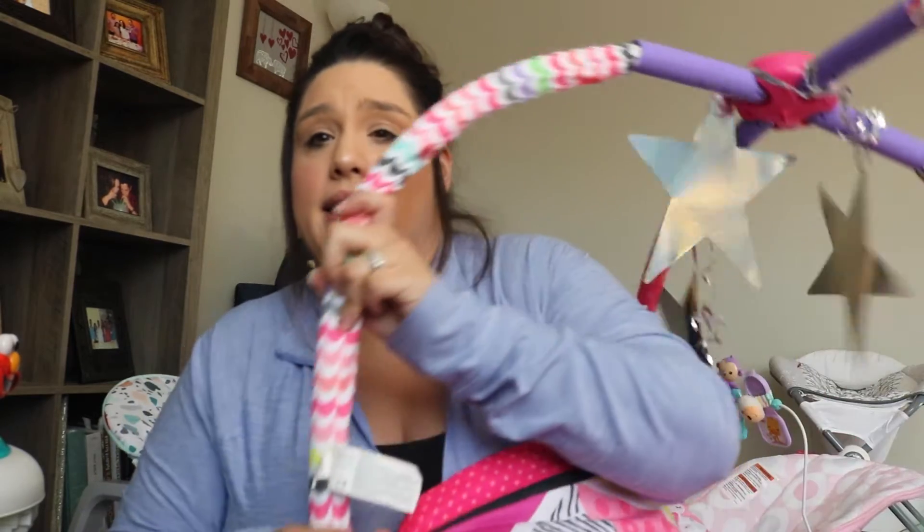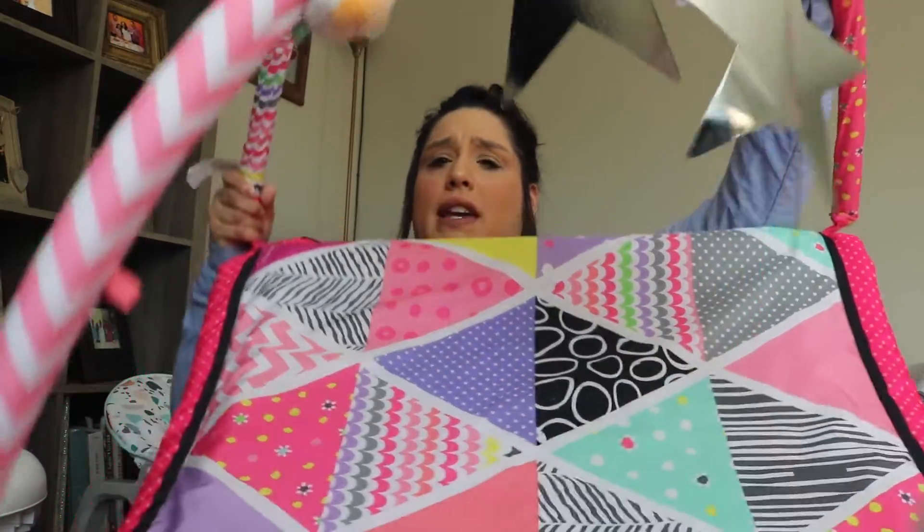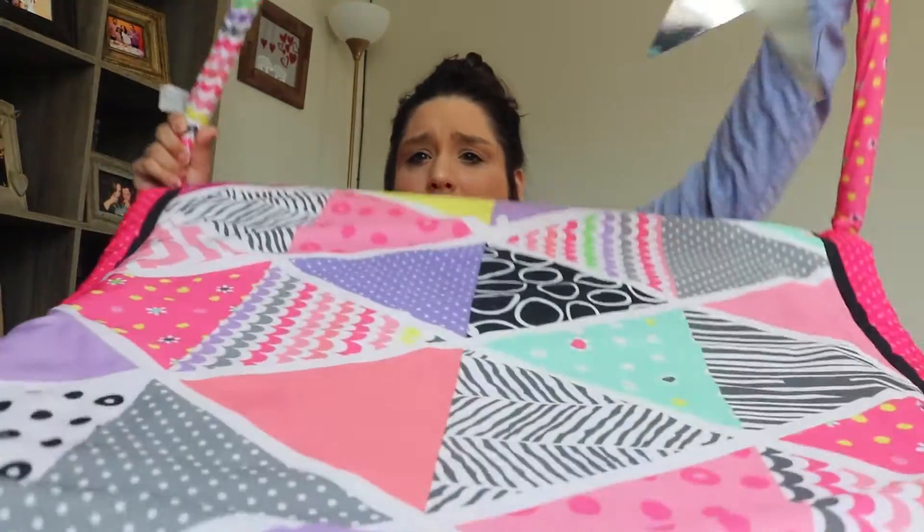The next thing on the list is an activity mat. This can really be any kind — some make noise, some have little piano feet they can kick. For zero to three months it's fine to just get one without sounds. The one I have was gifted; I hung some star toys at the top. Honestly, even a blanket on a carpet would work — we just have hardwood, so we put a blanket under it for cushion.